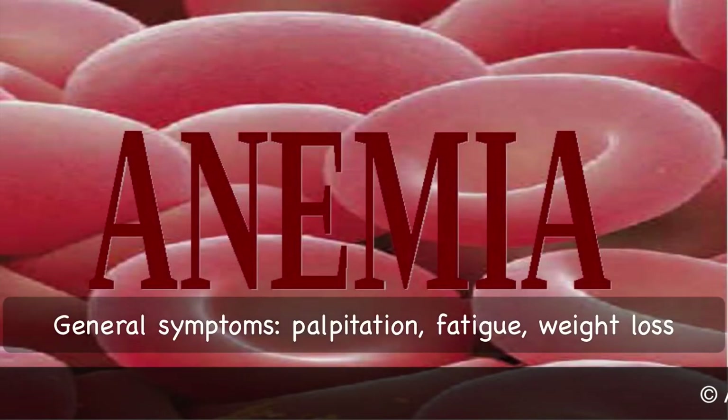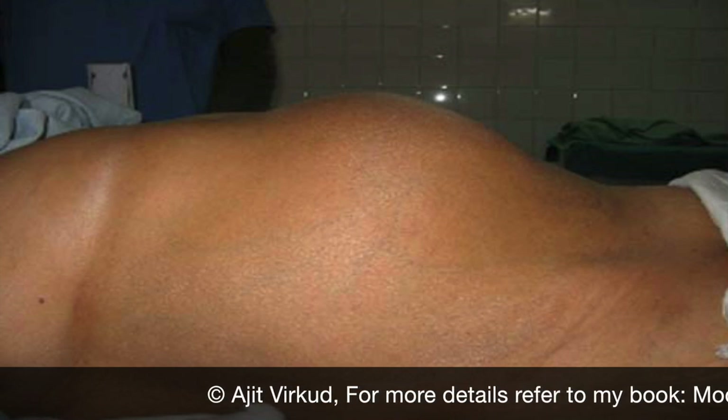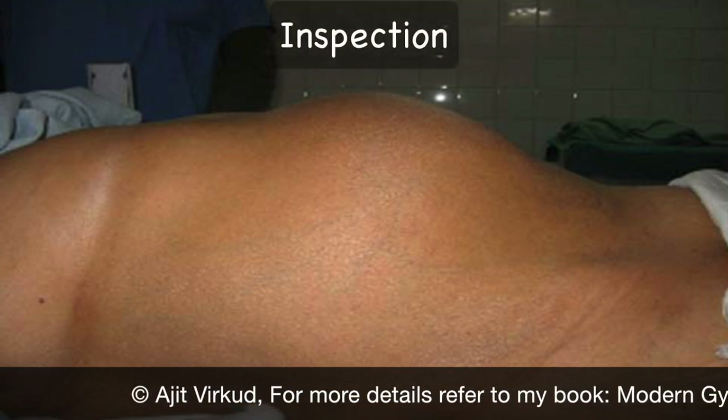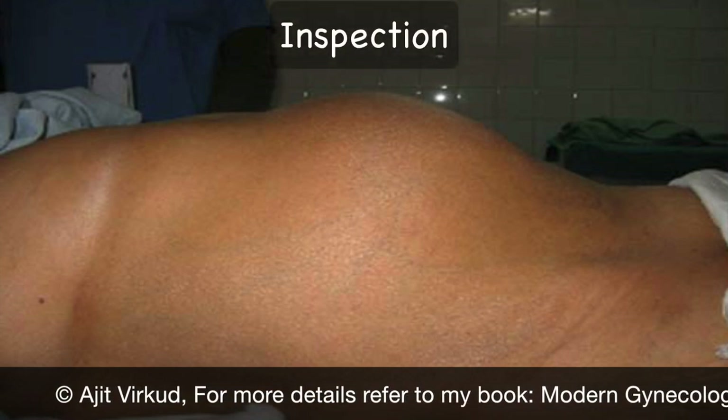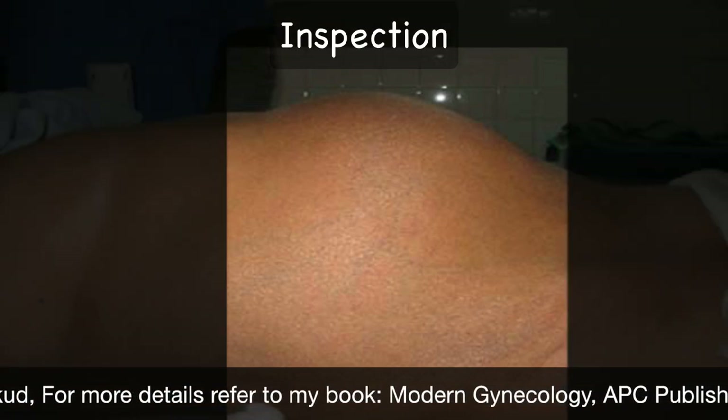Anemia resulting from menorrhagia can lead to general symptoms like palpitation, fatigue and weight loss. On clinical examination, on inspection of the abdomen, there is a swelling in the lower abdomen if the tumour is more than 12 weeks in size.